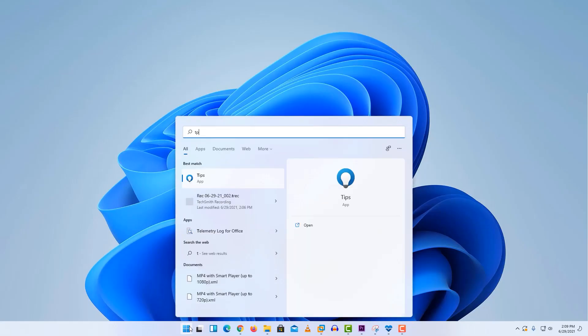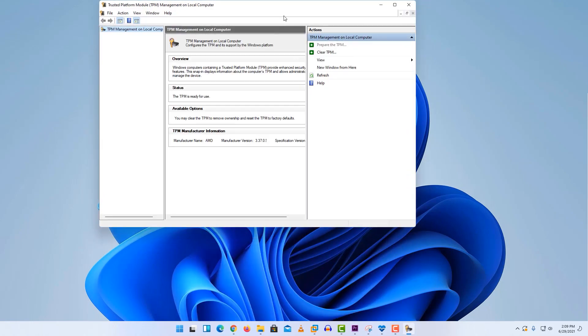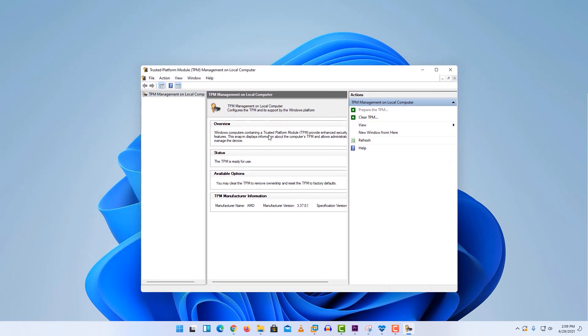You can also check it via tpm.msc. Just click on the Start menu and search for tpm.msc. If you find this type of screen, that means your PC is capable of running Windows 11. If you are running Windows 10 on your computer, then you likely have a TPM chip on your computer.